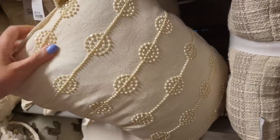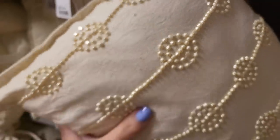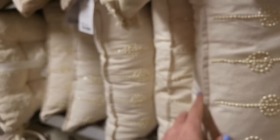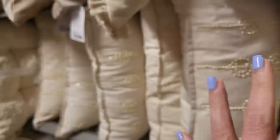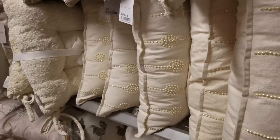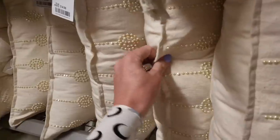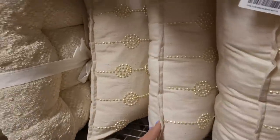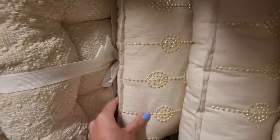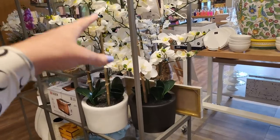Had to come over and show you this — £14.99 and look at these! They're little bolster pillows with pearls on them. Obviously not real pearls but they look great. One thing I find frustrating in these places is when you find a bargain but there's only one. With these though, there are about five available, so if you need more than one you can do that. £14.99 — good price.